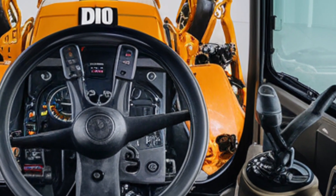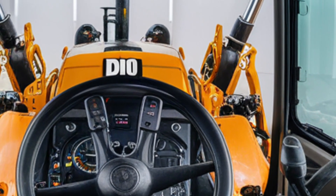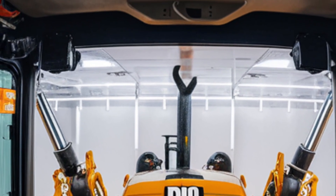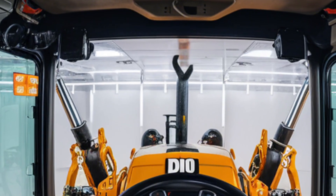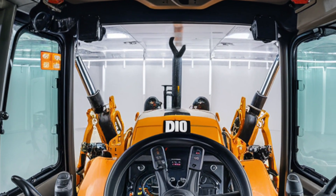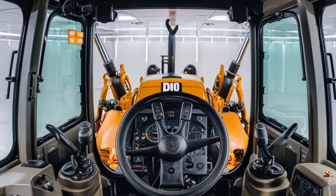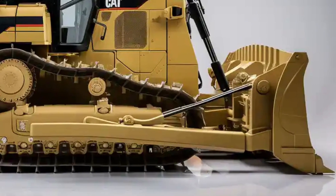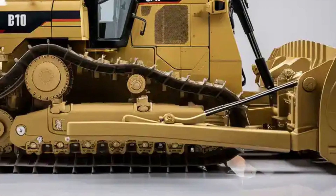Upgraded hydraulics and a more efficient transmission mean you'll feel more power while using fuel more wisely. Whether you're pushing earth, ripping through rock, or navigating steep inclines, this dozer maintains steady, confident power delivery.